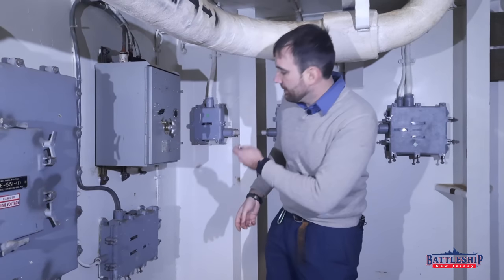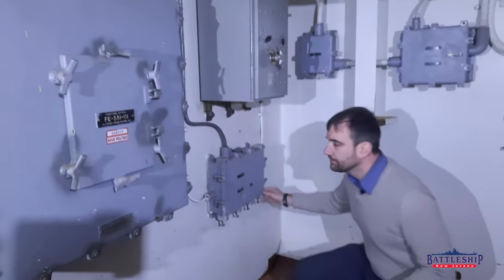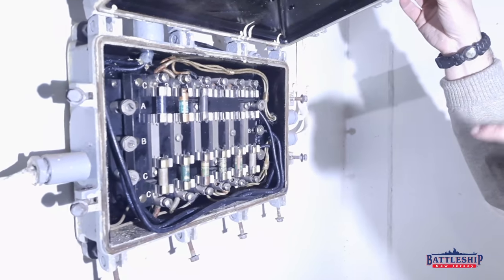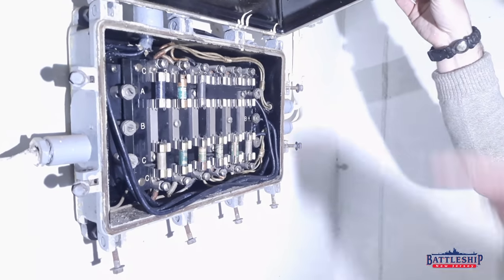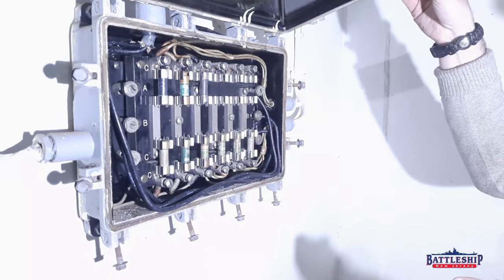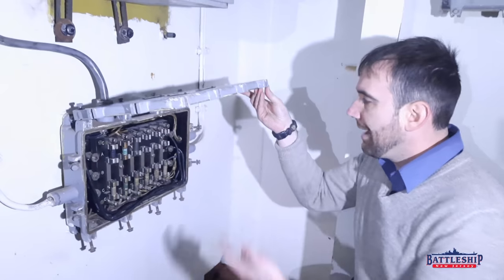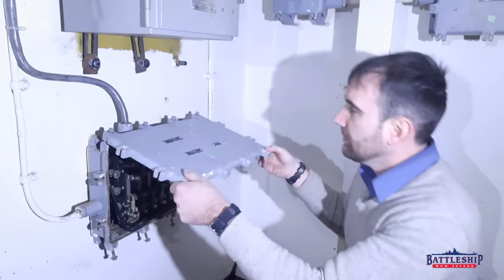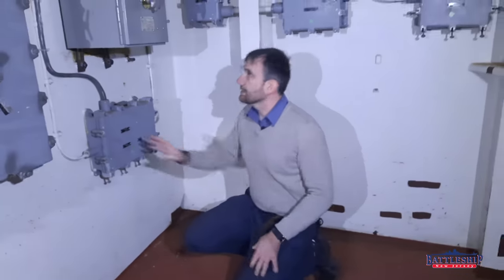Since we're down here, I'll show you what that looks like. Notice the various circuits are labeled A, B, or C for the various legs of power. Notice one of these circuits is open — it's unused. If we look at the cover of the box, there's no tag there because it's an open circuit. The other ones feeding lighting fixtures have their fuses at them.